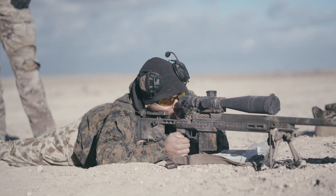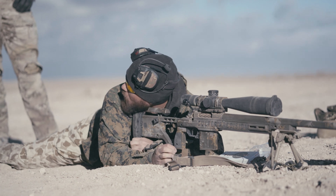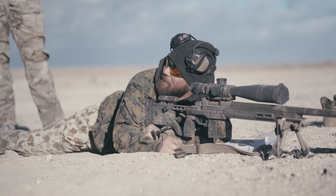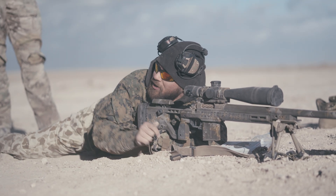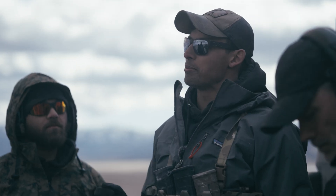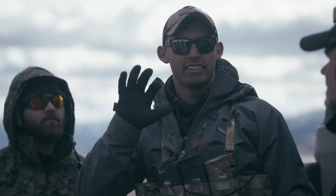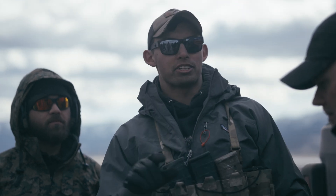Otherwise that recoil is going to bounce and throw my scope way off target. I want as minimal recoil as possible so when I shoot my round I can keep my scope generally on that target. Depending on your caliber it's going to change — if you have a really snappy caliber it might throw you off the target, but you still want to be close so you can observe your impact. All you need is to be consistent and figure out the data.